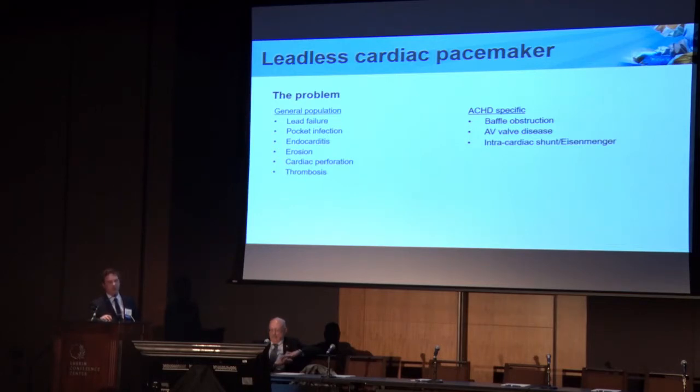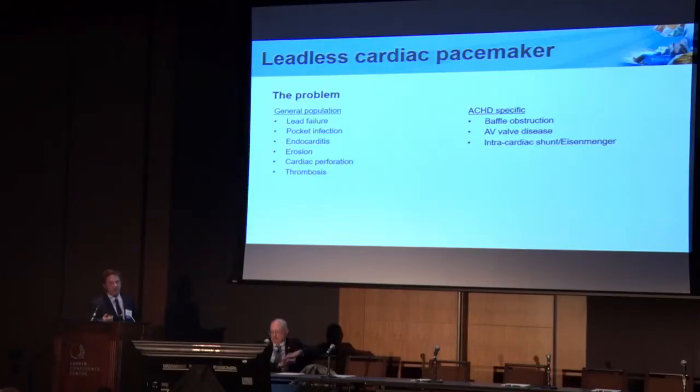These are all reasons to get away from the traditional concept. In our congenital population there are additional benefits, including situations where you don't have easy access to the heart for leads — such as Mustard patients who are prone to SVC baffle obstruction or complete occlusion. AV valve disease, severe Ebstein's where you have a bioprosthetic tricuspid valve — lots of situations where putting the lead across those valves can cause more rapid deterioration of function. And finally, we have a lot of patients who have intracardiac shunts, and putting a lead into a heart with a shunt, even if it's predominantly left to right, can still lead to systemic thromboembolism and stroke. Eisenmenger would be sort of the ultimate example of that.